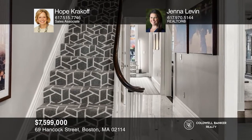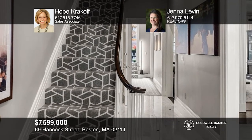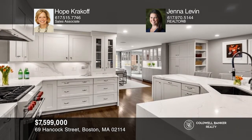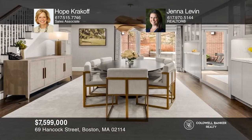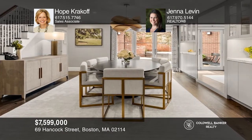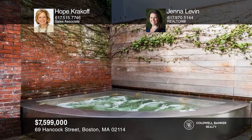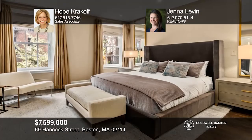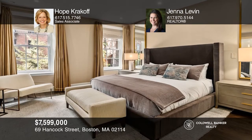This luxurious Beacon Hill Ultra Smart Home is designed to perfection. An elegant foyer leads into the living room, open kitchen, and large dining area with elegant folding glass doors that open into a landscape garden with a custom stainless spa tub. The home has five levels of living with four bedrooms and five-and-a-half bathrooms. For a private tour, call Hope Krakow and Jenna Levin.